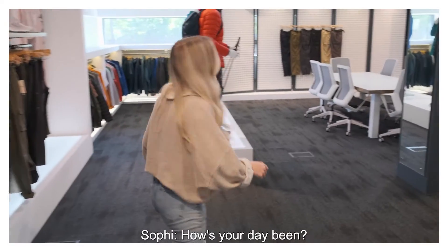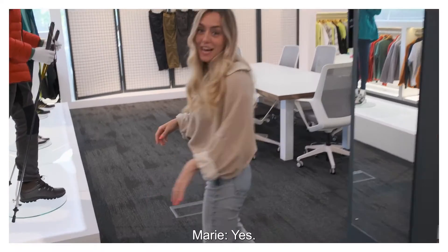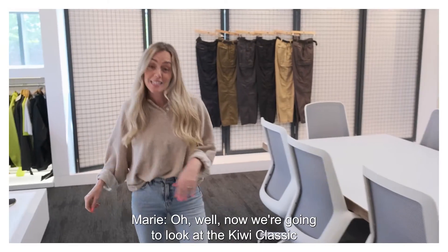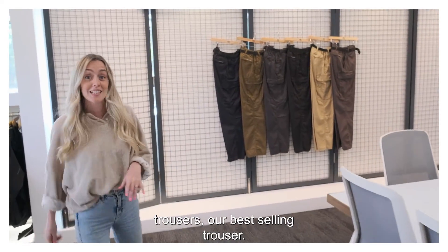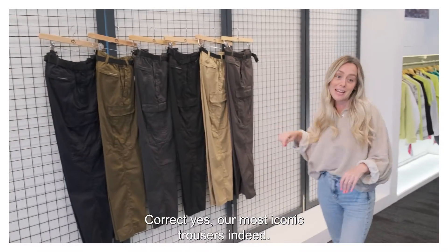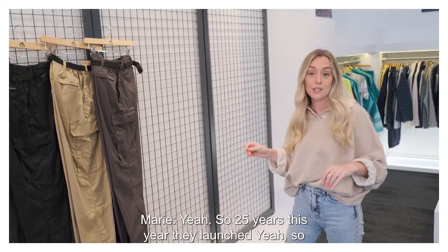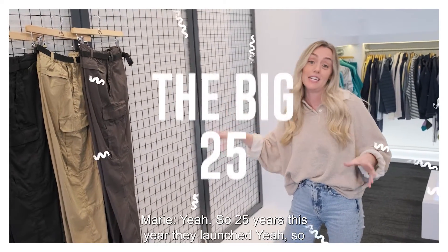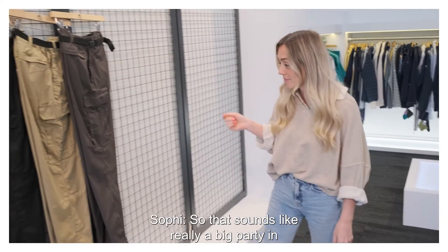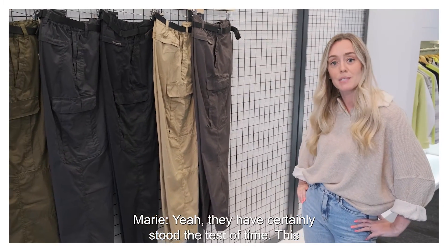How's your day been? Very productive, actually. What are we going on to now? Now we're going to look at the Kiwi Classic Trousers — our best-selling trousers, our most iconic trousers. I've heard they've been around a while. Yes — 25 years this year they launched. So that sounds like we need a big party in celebration. They have certainly stood the test of time.